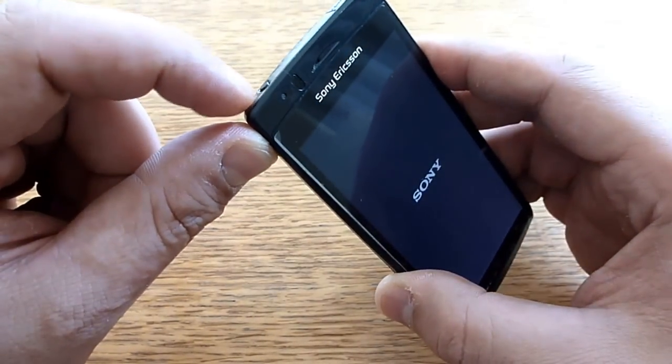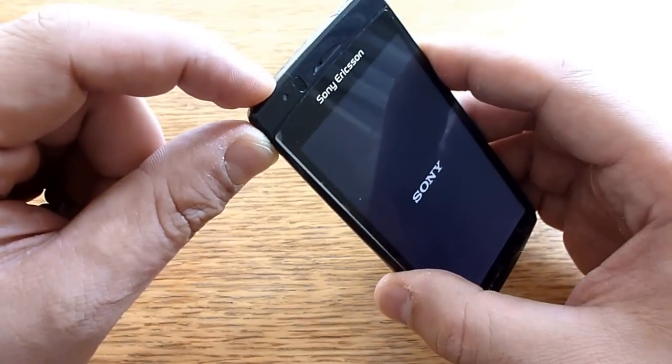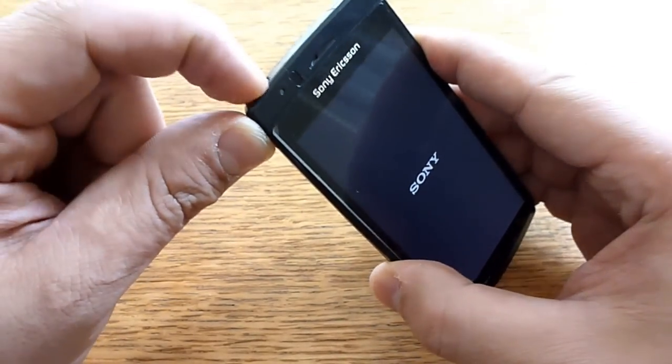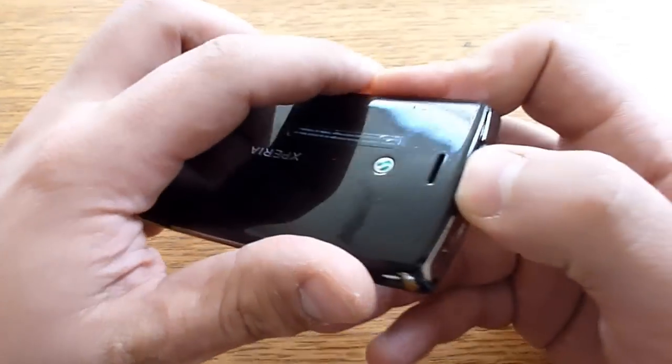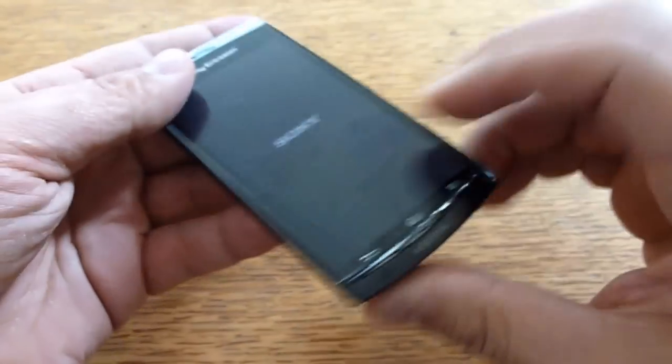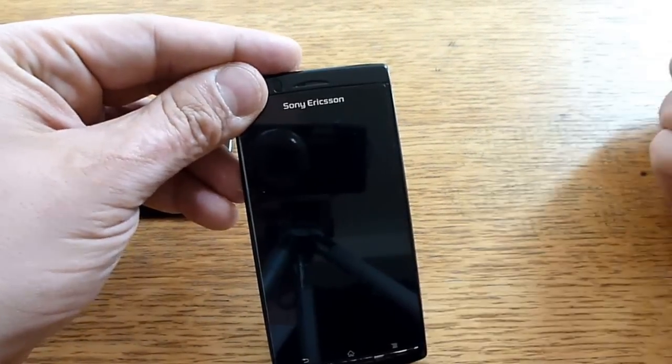I don't know if this is actually expected at this stage of booting, but unfortunately the only way to get it back offline is basically taking out the battery.